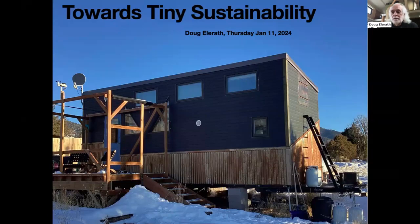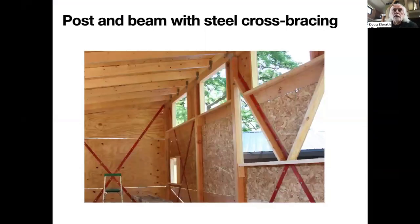The exterior walls would contain essentially nothing but high R-value insulation — no plumbing, no wiring, and minimal lumber in the walls. The house is a modified post and beam structure with 4x4 posts at each corner and at three locations along each side wall, with 1/8-inch steel cross bracing to eliminate racking.